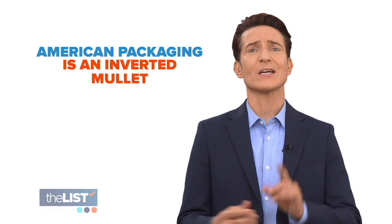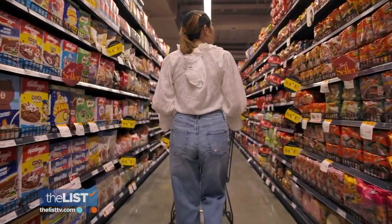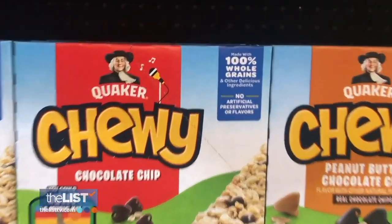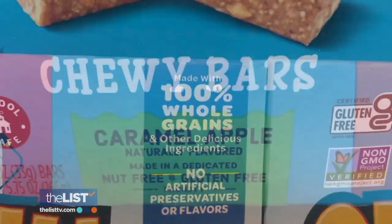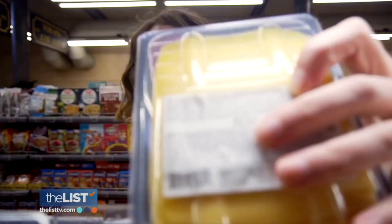The first problem: American packaging is an inverted mullet. The mullet's famous for being business in the front, party in the back. On packaging, the party's in the front. In America, consumers are really seeing the front of the packaging where the labeling has keywords like 'whole grains,' 'naturally flavored,' or 'just 100 calories.' And you guessed it — it's all misleading.